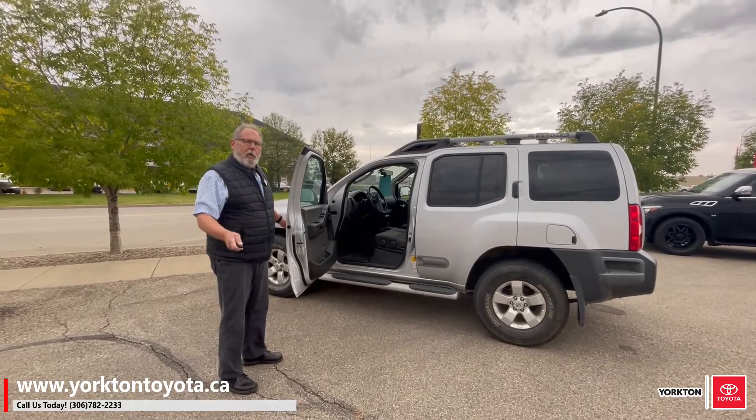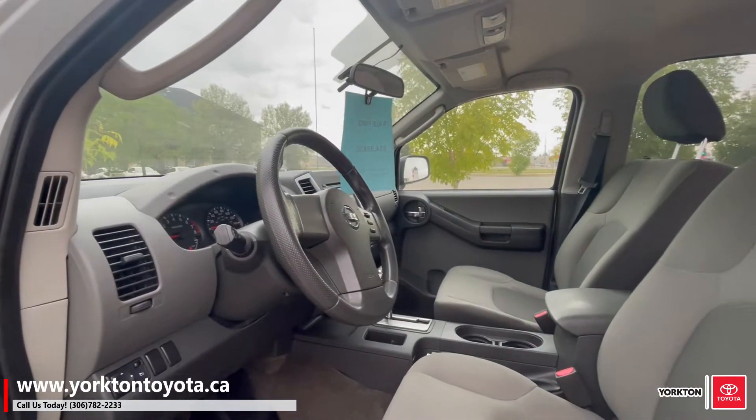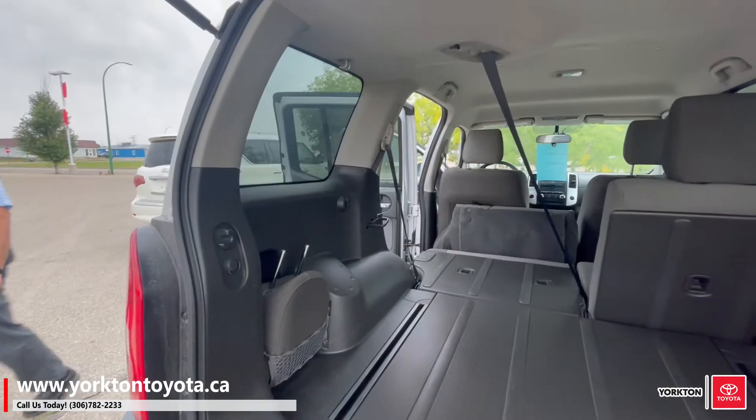A very good solid unit. No accidents. Have a look — it is a shift on the fly 4x4. Good back seat room. The back seats fold down to give you extra storage. Lots of room.